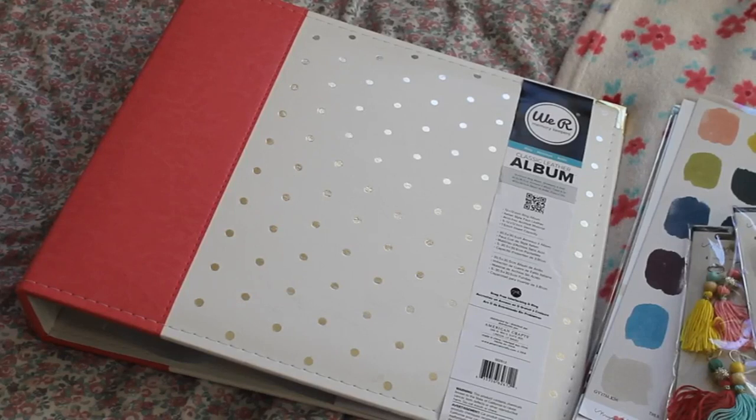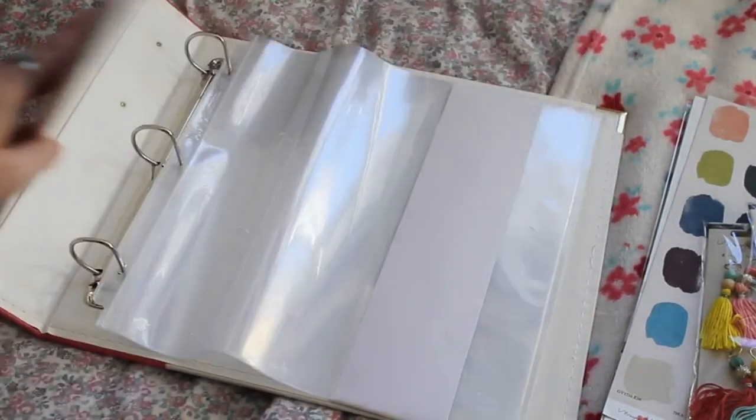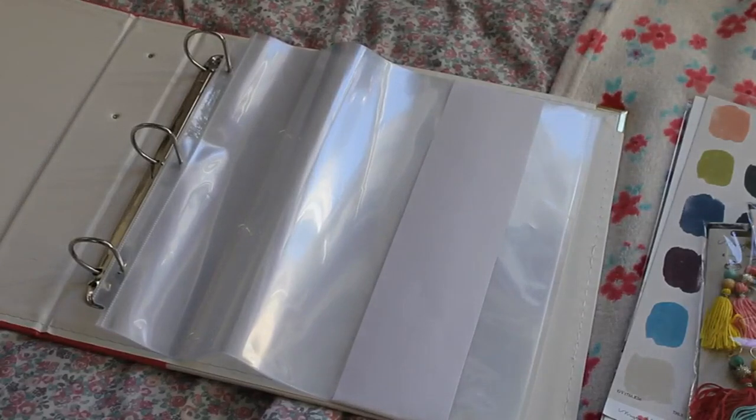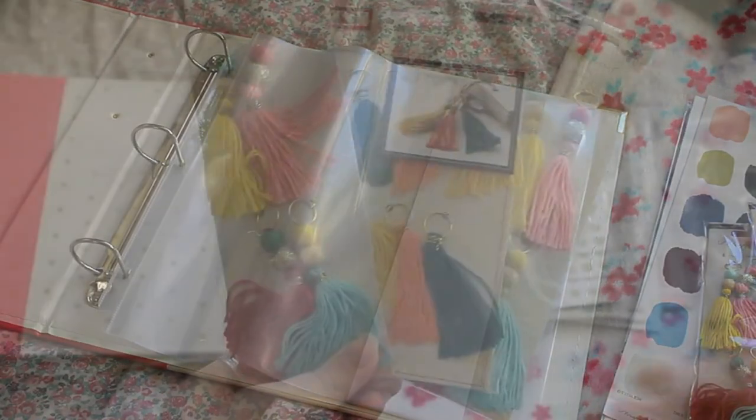First off, this obviously isn't from the Shine collection — this is a We Are Memory Keepers classic leather album in the 12x12 size. They also do it in the 4x4 size. I haven't seen this album anywhere else other than Scrubby. It's this beautiful pink on the spine and then cream with gold foil dots, and they do come with some page protectors. They got a bit rumpled on their way to me, but it's a beautiful album and I just had to snatch it up.